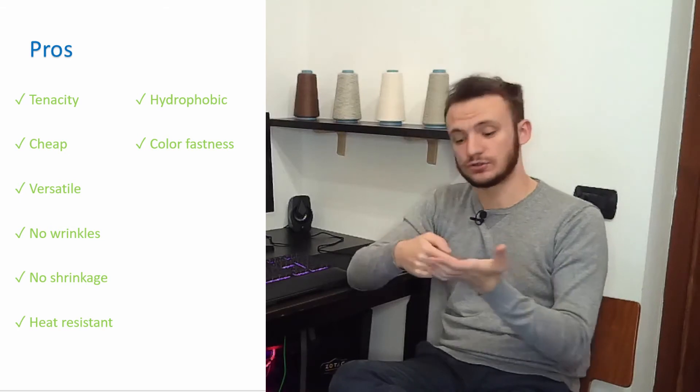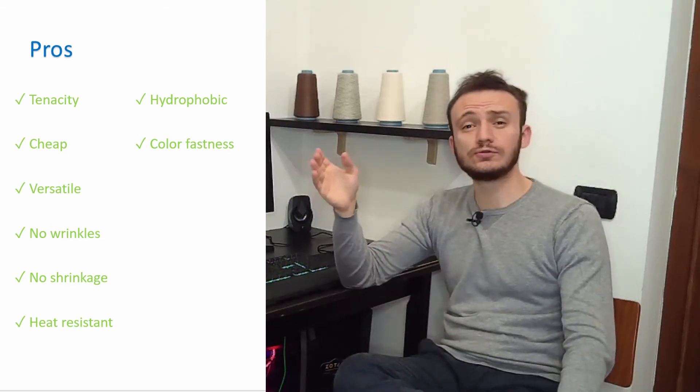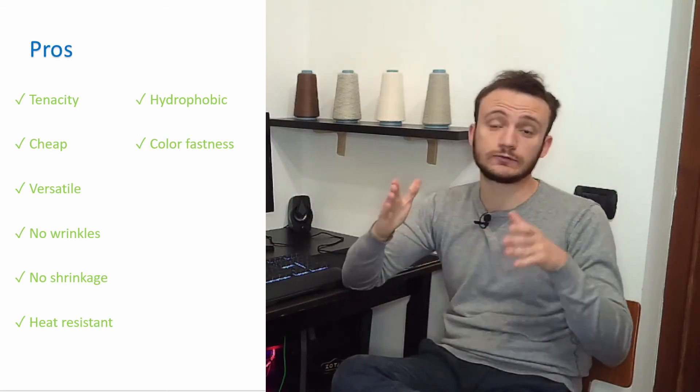First, polyester has great tenacity — it's very strong compared to cotton and natural fibers. It's cheap compared to other fibers and very, very versatile, which is its most important performance. You can add chemicals into polyester, such as flame retardant or antibacterial properties, essentially building your own yarn to your needs. Polyester doesn't shrink and doesn't wrinkle — if you take it from the washing machine, you don't need to iron it. It's heat resistant and hydrophobic. Color fastness is excellent — the color doesn't fade. Also, manufacturing polyester doesn't require pesticides like cotton does.